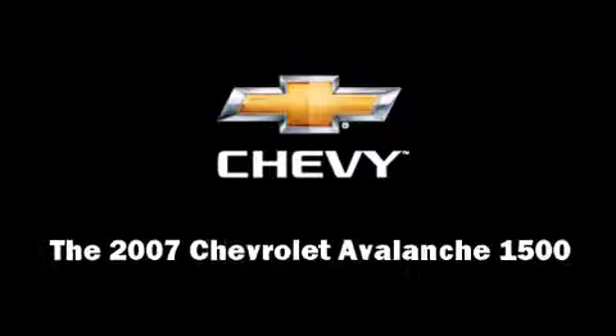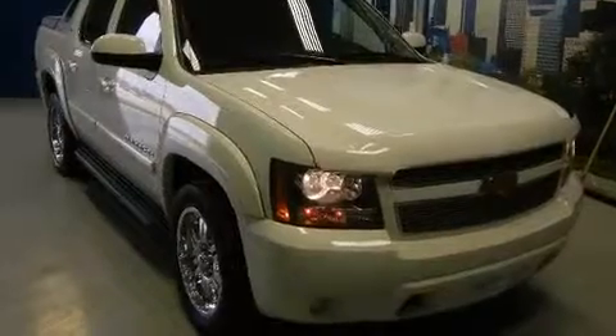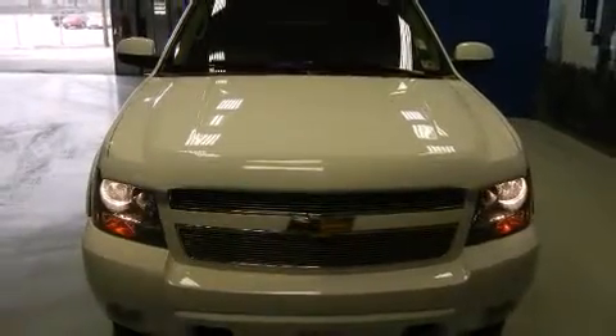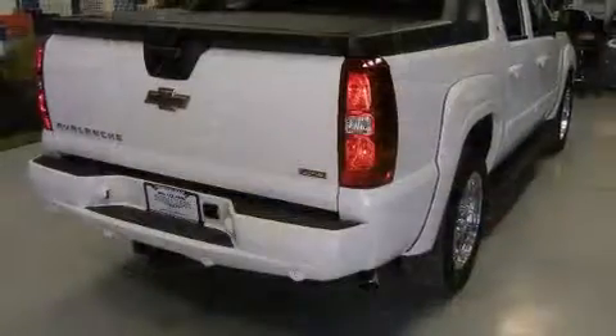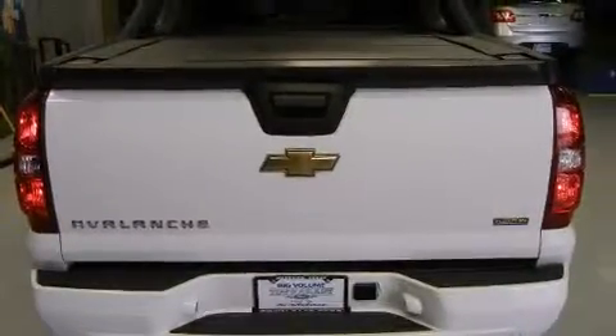The 2007 Chevrolet Avalanche 1500. Under the hood you'll find an eight-cylinder engine with more than 300 horsepower, providing a smooth and predictable driving experience. Four-wheel drive allows you to go places you've only imagined. This model accommodates six passengers comfortably.